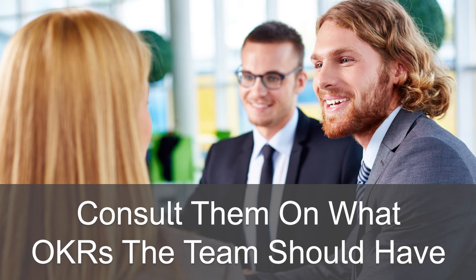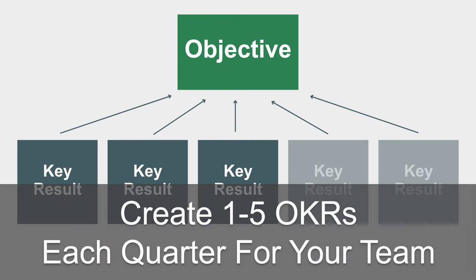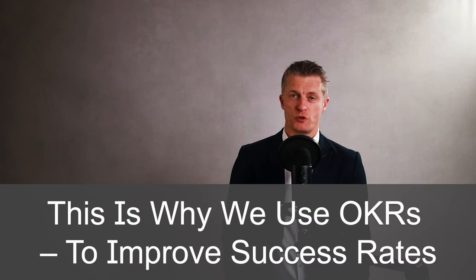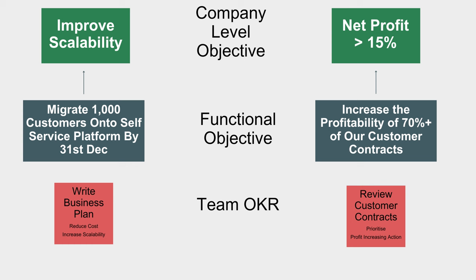To get higher levels of buy-in from your team, consult them on what OKRs the team should have. This process increases their ownership and understanding of the OKRs being set. I suggest you create one to five OKRs each quarter for your team. Creating OKRs is about focus and sustained effort into tightly defined areas, which result in a much higher chance of delivering the results that you want. The bigger your team and the bigger your team's bandwidth, the more OKRs you can successfully take on. Don't stretch yourself or your team too thin. Examples of OKRs for a team in a quarter could be: firstly, create a business plan for a self-service platform for customers to reduce admin expenses and increase business scalability; and second, review and prioritise customer contracts on profitability terms and identify at least one profit increasing activity for each contract.